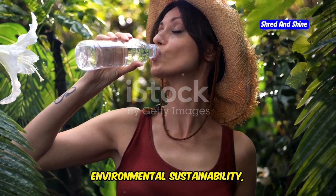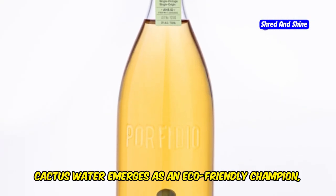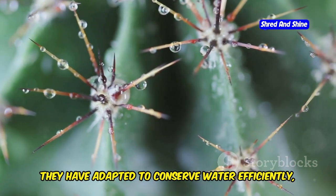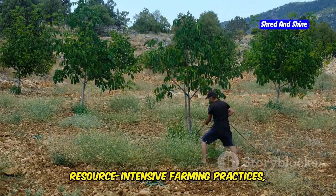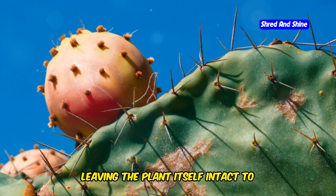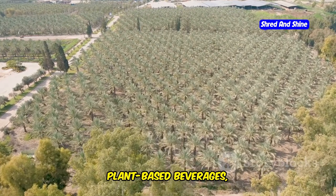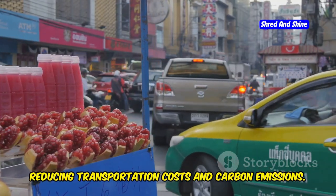In a world increasingly concerned about environmental sustainability, cactus water emerges as an eco-friendly champion, offering a sustainable alternative to traditional bottled water and other beverages. Cacti are incredibly resilient plants that thrive in arid climates with minimal water requirements, making them a sustainable crop with a low environmental impact. Cactus water production typically involves harvesting the fruit of the prickly pear cactus, leaving the plant intact to continue producing more fruit. This sustainable harvesting practice ensures the long-term viability of cactus farms. Unlike almond milk or coconut water, cactus water is often sourced locally, reducing transportation costs and carbon emissions.